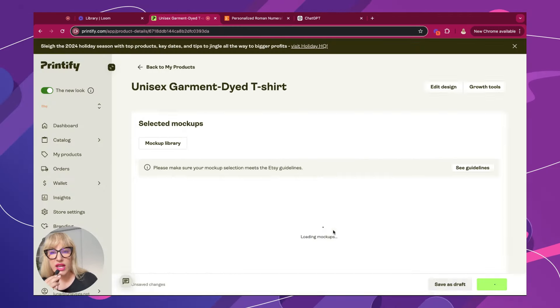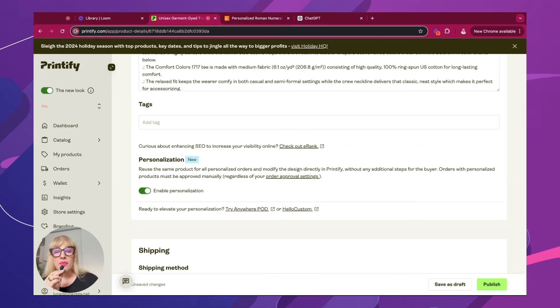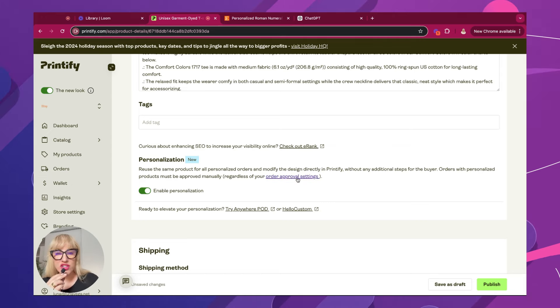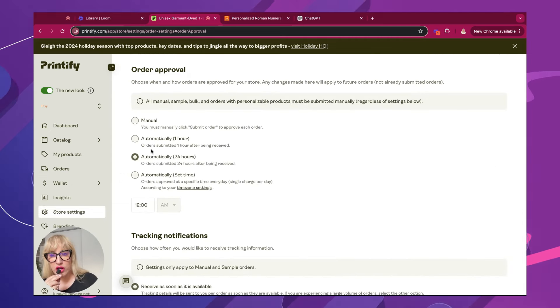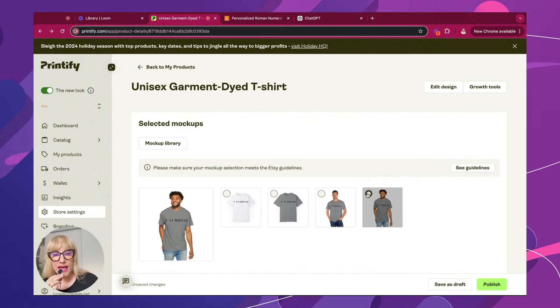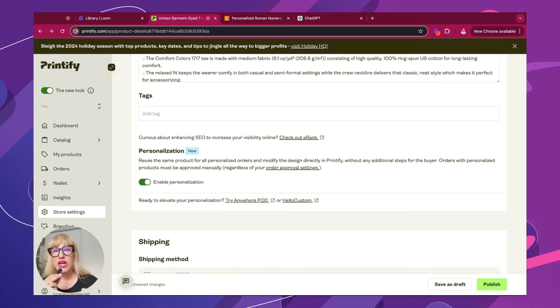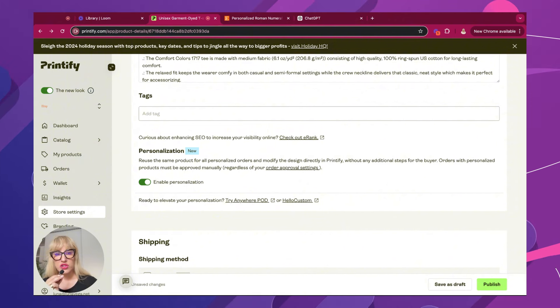I'm going to save the selection. But this is the part that I want to show you — it's actually a complete game changer. Now you can enable personalization. This is a complete game changer because back in the day you essentially had to go through your approval order and have it set up manually. But now you no longer have to do that. All your orders that are not personalized, you can go ahead and have them be automatic. So you're going to enable personalization, and now every time you get a brand new order, you're just going to go directly into Printify and add the Roman numeral of the customer who is actually purchasing the item.